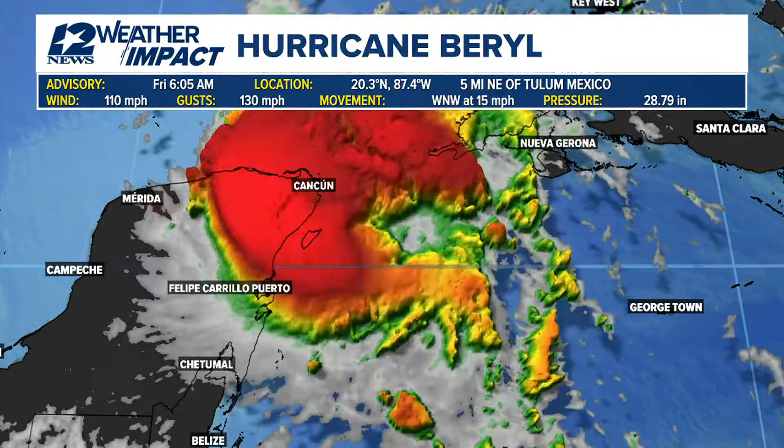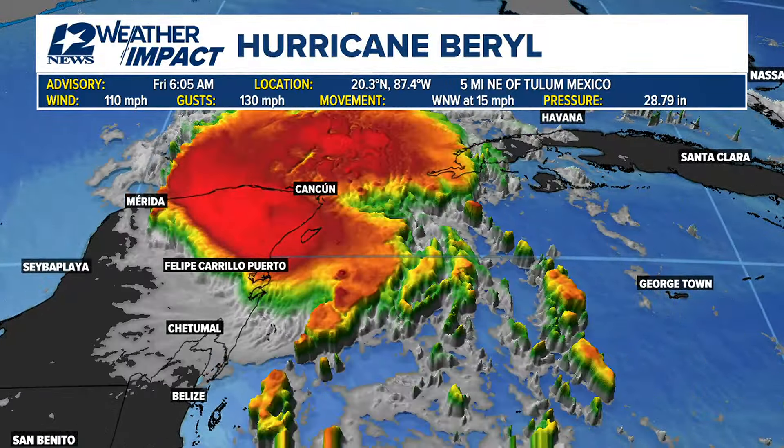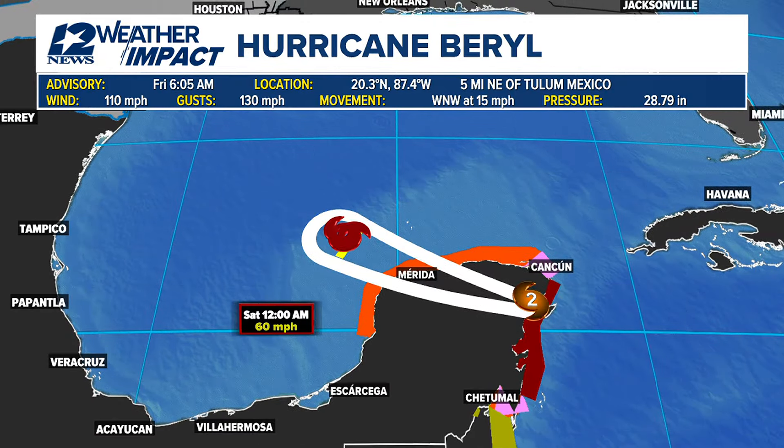Here's a closer look at Hurricane Barrel. It's not looking all that organized — you can almost see some of that dry air trying to filter in on the back side of the system, and some wind shear trying to break the storm apart. That wind shear and land interaction should weaken this from a Category 2 hurricane down to a tropical storm as it enters the Bay of Campeche.